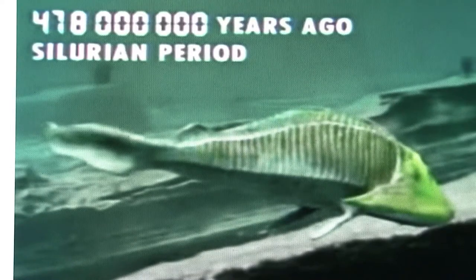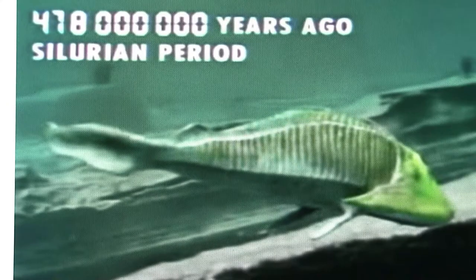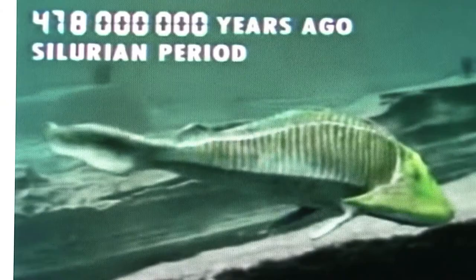There were dozens of ostracoderm species, but I'll cover just a few. Atylaspis lived about 400 million years ago and is possibly the earliest vertebrate with paired fins. Cephalaspis is probably the most famous ostracoderm — it lived about 400 million years ago and is thought to have been a bottom feeder.